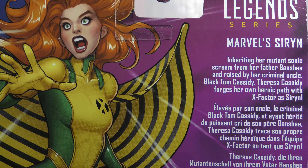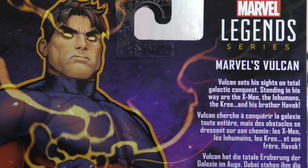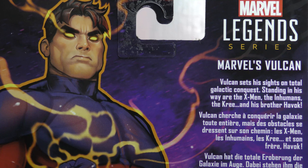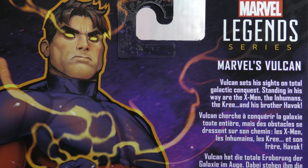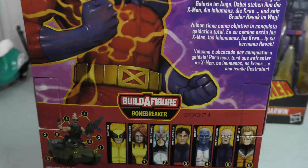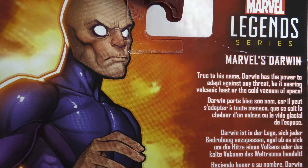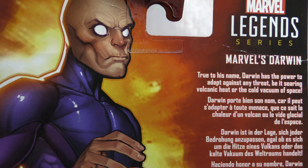As you can see, all three boxes say Marvel Legends Series X-Men — Marvel's Vulcan, Marvel's Siren, and Marvel's Darwin. They are part of the Bone Breaker wave, and you can see those BAF parts sitting in the box. He's a cool build-a-figure. Marvel's Siren: inheriting her mutant sonic scream from her father Banshee and raised by her criminal uncle Black Tom Cassidy, Theresa Cassidy forges her own heroic path with X-Factor as Siren.